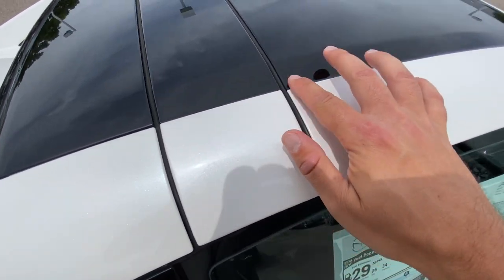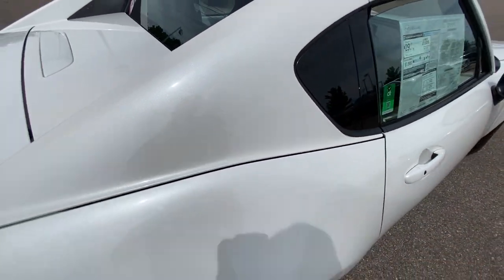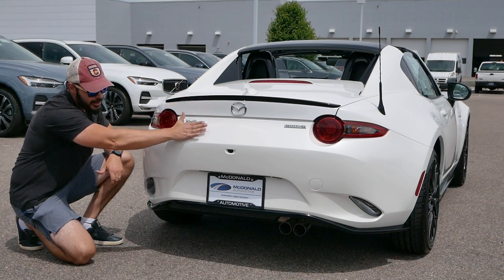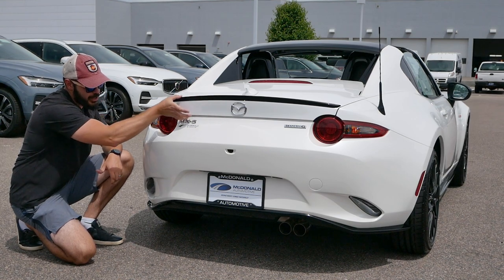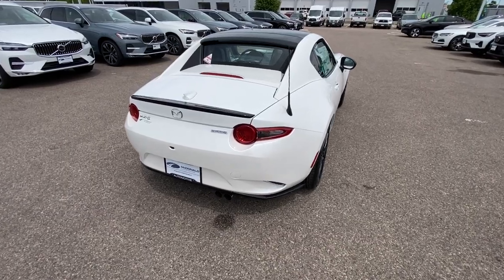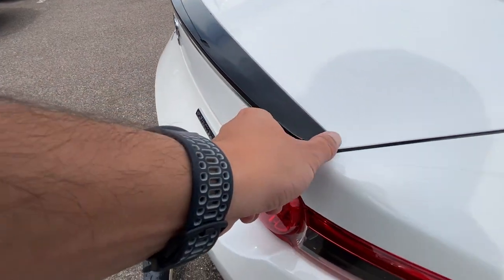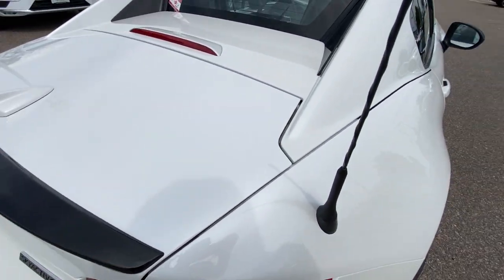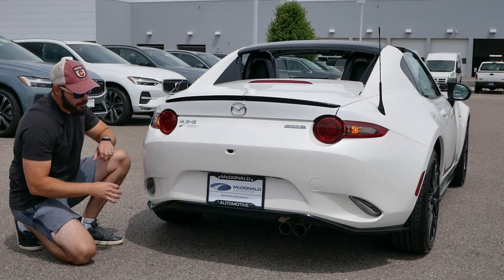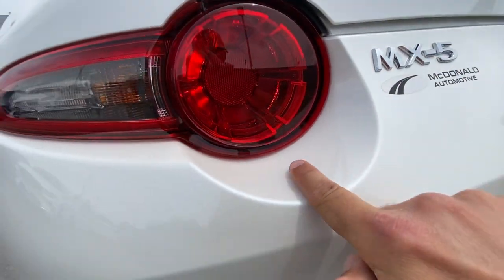Coming around to the rear end of the MX-5 RF — you can see how beautifully sculpted this surface is, with a very subtle curvature and a big chamfer up here with the black Club spoiler contrasting well with the pearl white. You have the LED taillights with some old-school indicator lights. I do think this shape works — look at this round circle here, it looks like it's been pushed into the bumper itself and carved out this section. I love when they have housings for the key graphics like this.